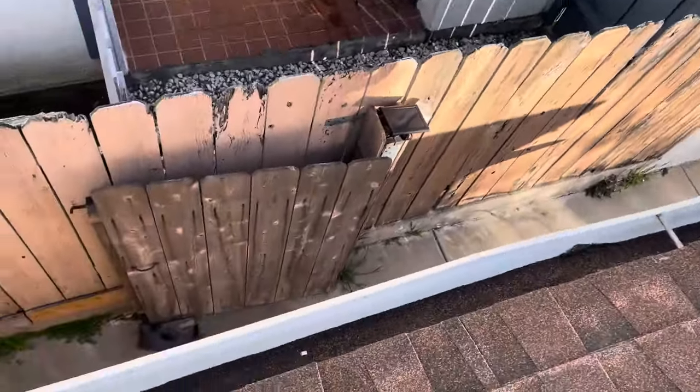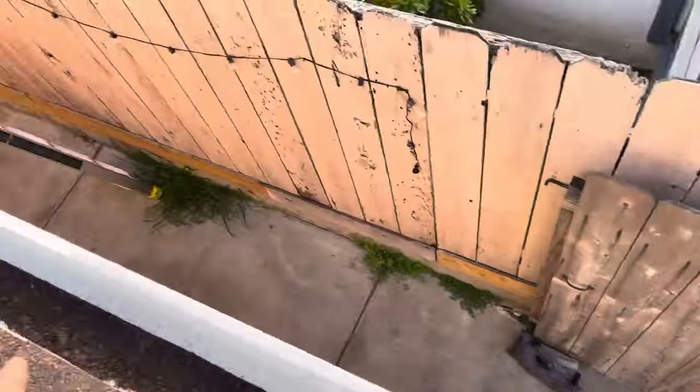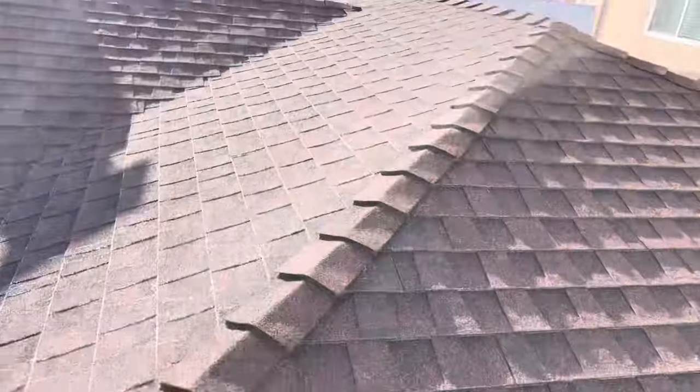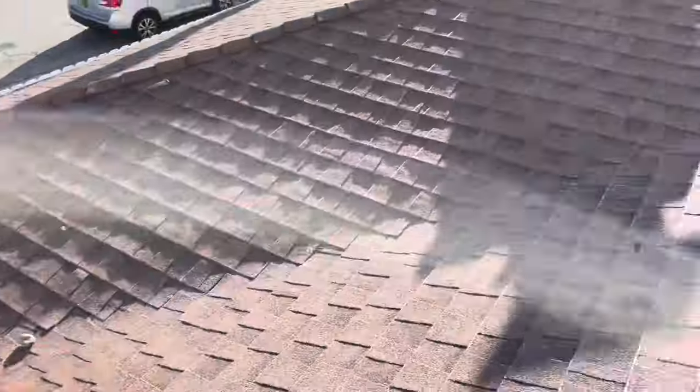It also has gutters. You can see quite a bit of granule buildup in these gutters, and this just happens over time when rain begins to fall on the roof and all those granules start to deplete and end up in the gutters.